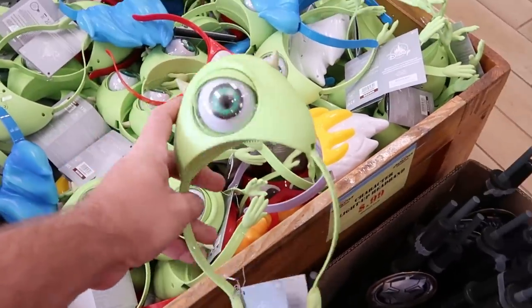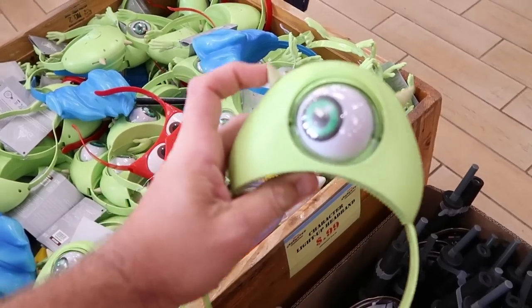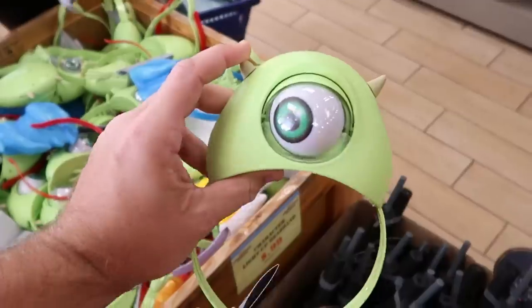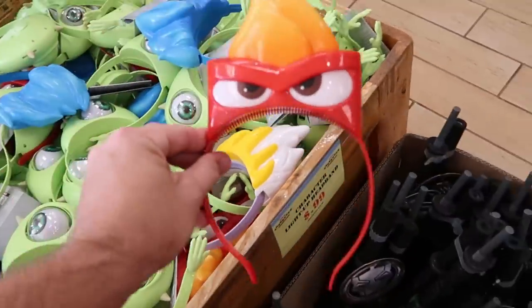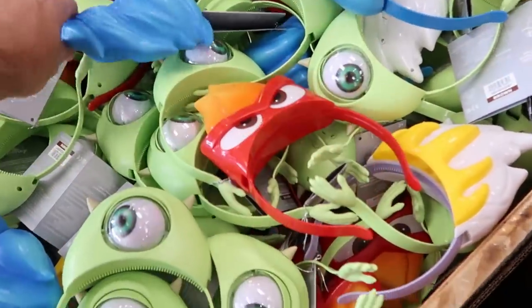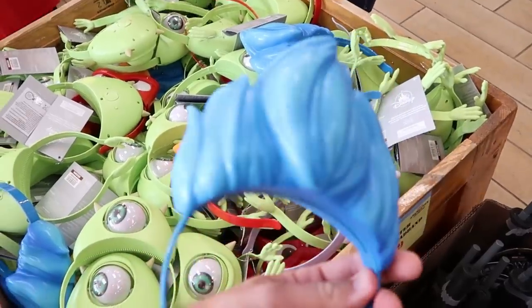Up front they also have a huge bin of character ears and some of these do light up. Look at this one — Mike Wazowski. You move his horns and his eyelid actually opens, his eyeball moves as well. Only $0.99. They have Anger too — he lights up with a button on the backside — only a dollar. And they also have Hades. All of these light up.